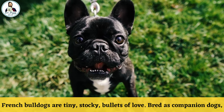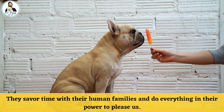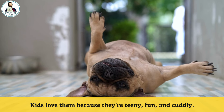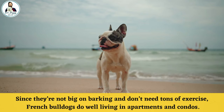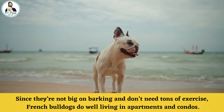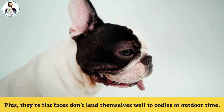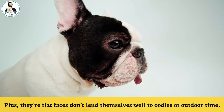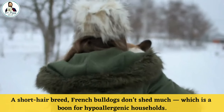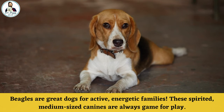Number four: French Bulldogs. French Bulldogs are tiny, stocky bullets of love. Bred as companion dogs, they savor time with their human families and do everything in their power to please us. Kids love them because they are small, fun, and cuddly. Since they are not big barkers and don't need tons of exercise, French Bulldogs do well in apartments and condos. Their flat faces don't lend themselves well to lots of outdoor time, and as a short-hair breed, French Bulldogs don't shed much — a boon for allergy-prone households.